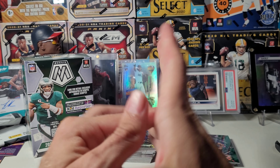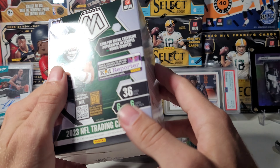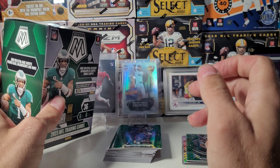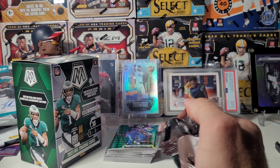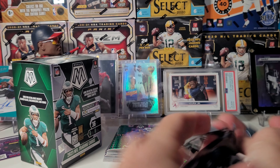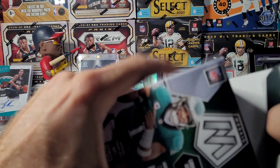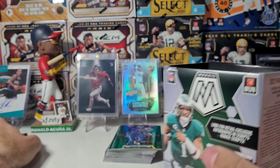That's how it goes though — they can't all be bangers. That is it, a quick look at a Walmart blaster box. I appreciate y'all stopping by. Hopefully you guys find this out there and have better luck with your box than I did. I've got more to open and that'll be in another video. Appreciate y'all as always, good luck out there, and we will catch you on the next one.